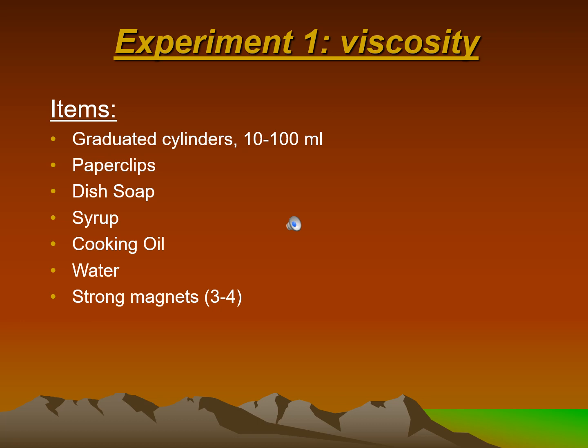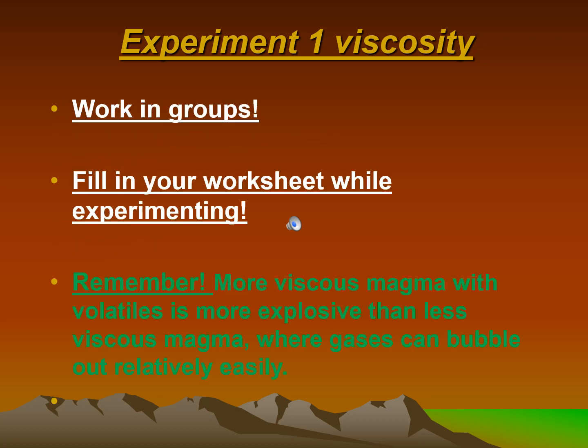Experiment 1 — Viscosity. Items needed: graduated cylinders (10 to 100 milliliters), paperclips, dish soap, syrup, cooking oil, water, and strong magnets (about 3 to 4). Work in groups and fill in your worksheet while experimenting. Remember: more viscous magma with volatiles is more explosive than less viscous magma where gases can bubble out relatively easily.